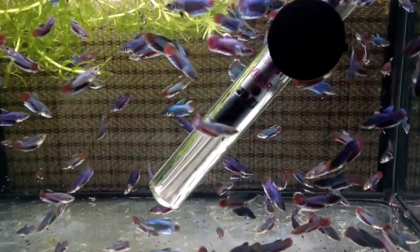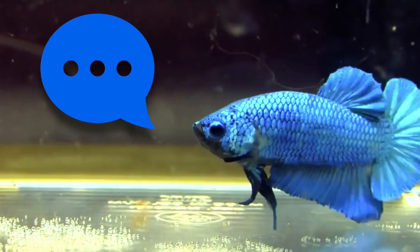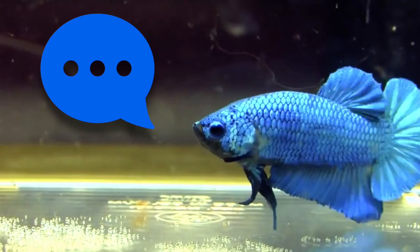Raising the fry demands a lot of attention and time. You must feed them with live food like Artemia nauplii three times a day, and make very regular water changes. There are of course many other things to say about betta splendens, so if you have questions, leave them in the comments. Thanks for watching this video — see you soon, bye bye!